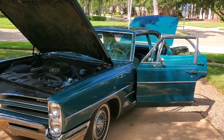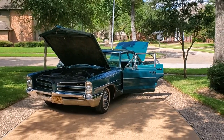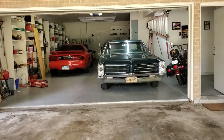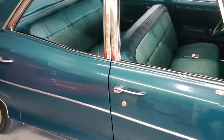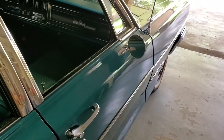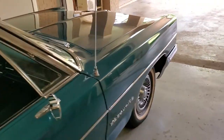That concludes this section. Next section, tomorrow morning: cold start and drive test. Good morning. First, we'd like to show you how solid this car is by opening and closing the doors. Solid, perfect close — all four doors the same. Not bad for a car 56 years old.